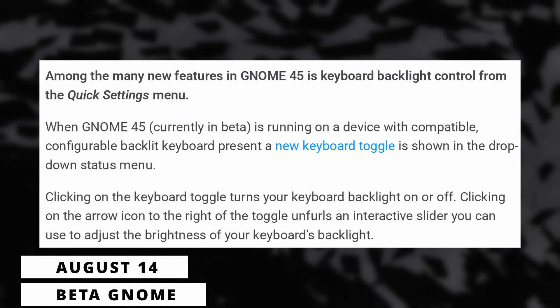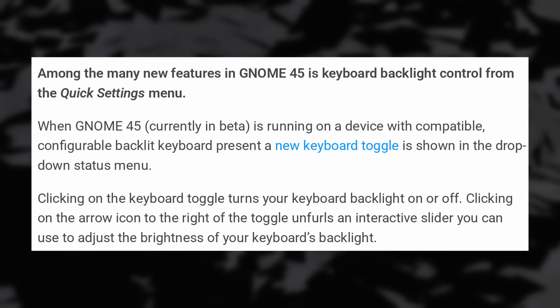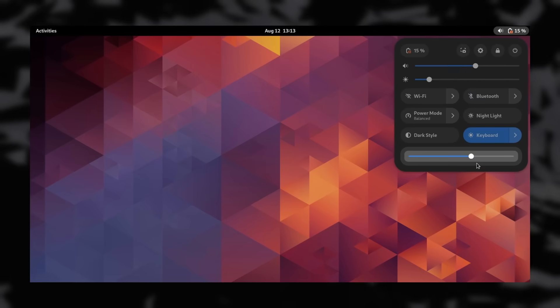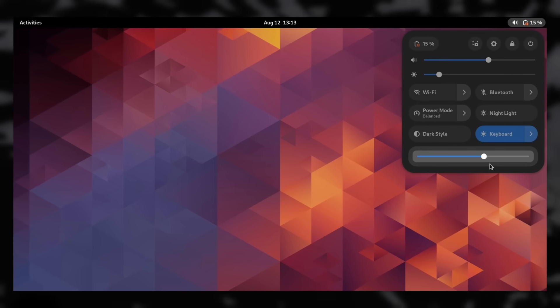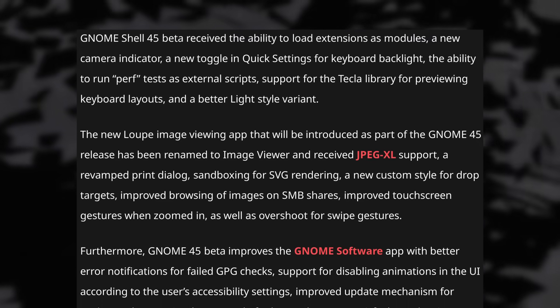We have more details about GNOME 45 with another interesting feature: managing the keyboard backlight from the quick settings. A new keyboard button will be added — clicking it turns the backlight on or off, while clicking the little arrow reveals a slider to change backlight intensity. You can generally use your keyboard's keys to adjust this, but not all keyboards or laptops have these. Some Linux manufacturers had to add that back in their own control centers, like Slimbook RGB or Tuxedo Control Center. These quality-of-life improvements in GNOME are always nice to see. The GNOME 45 beta is also now out with a bunch of improvements.